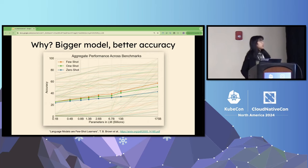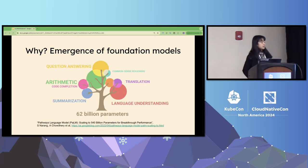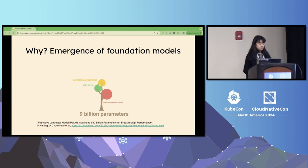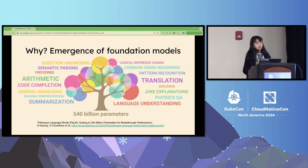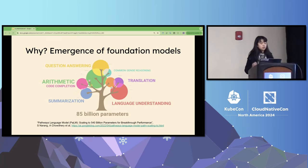So why are generative AI models getting bigger and bigger? The reason is that as we increase the number of parameters, models tend to demonstrate better accuracy. Larger models are generally more capable of understanding complex language patterns, which improves their effectiveness across a wide range of tasks. Small models have limited capabilities in areas like question-answering or arithmetic. However, as the model grows larger, not only do those skills improve, but models also begin to demonstrate additional abilities such as summarization and code completion.